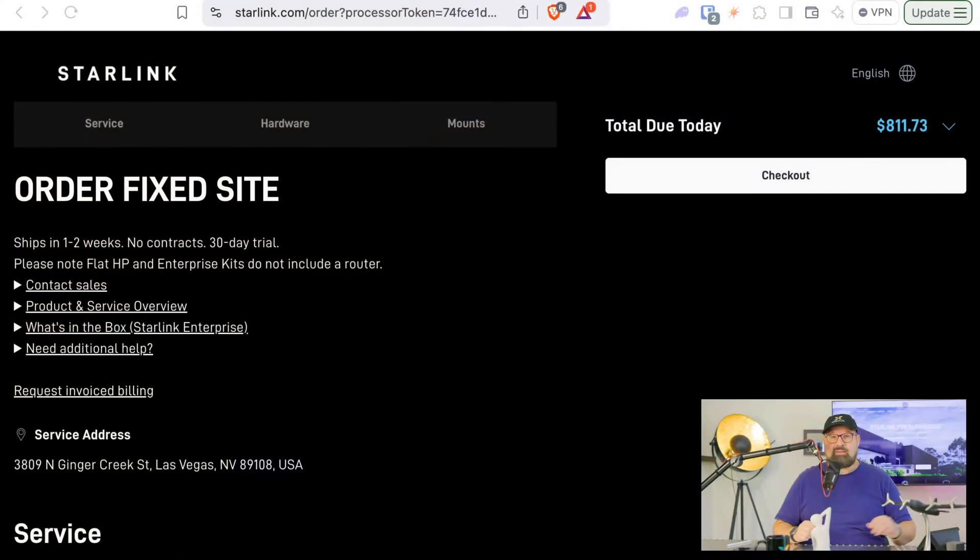So looking into Starlink — I placed my order here and it was for business. They have business and residential options. I went for business. It's slightly more expensive, but it has static IPs, which you obviously need to run a validator, and it has a few more features.